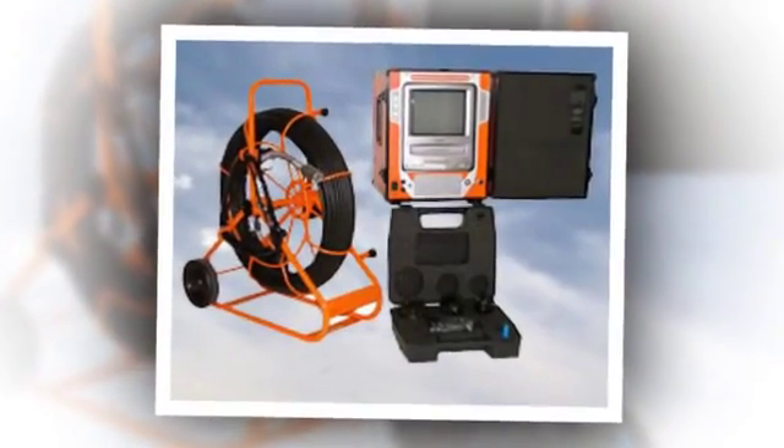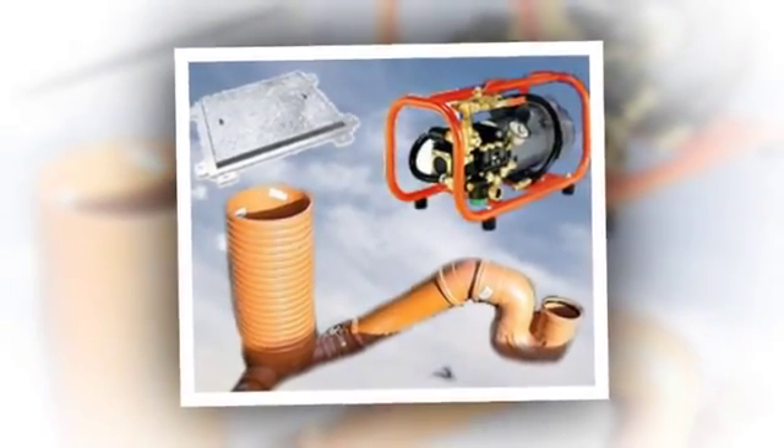If we need to repair your drain — reline or renew, fit PVC pipework, or carry out no-dig repairs — our prices start at £80.